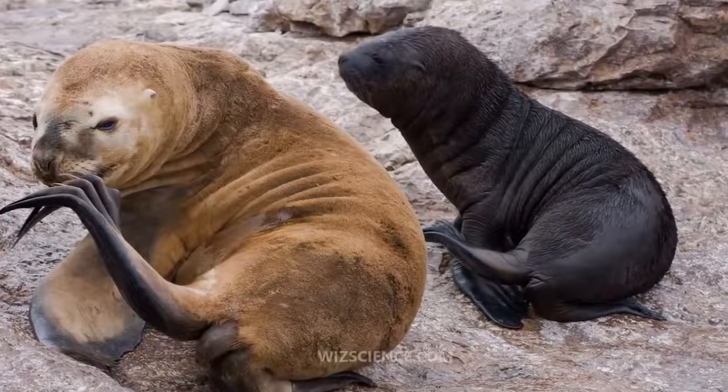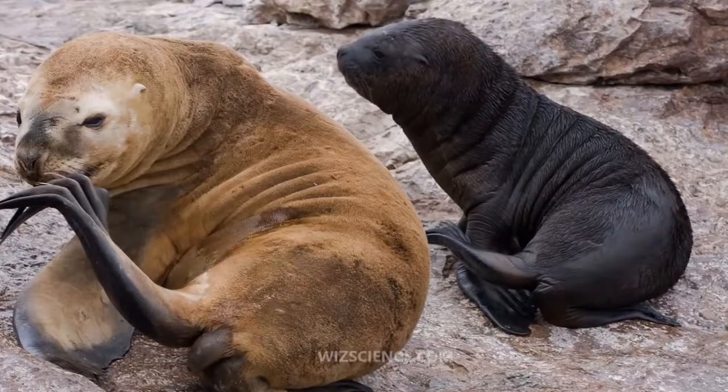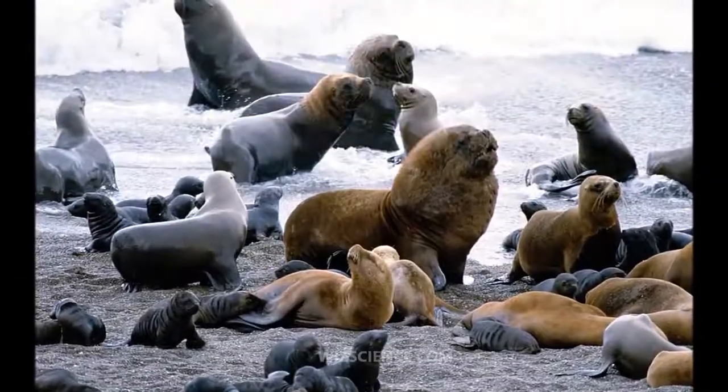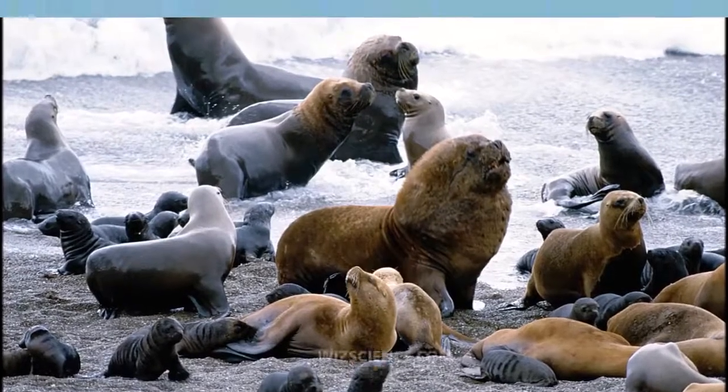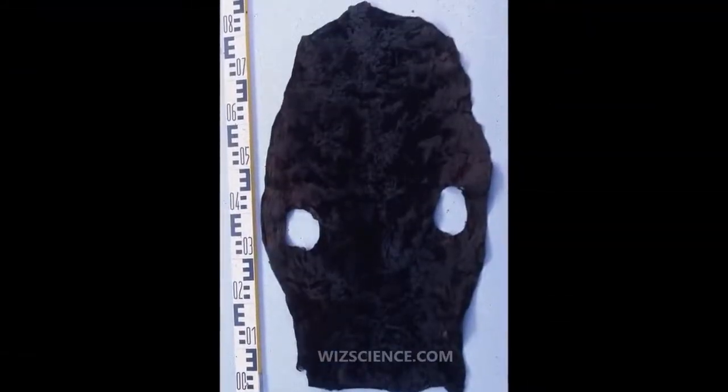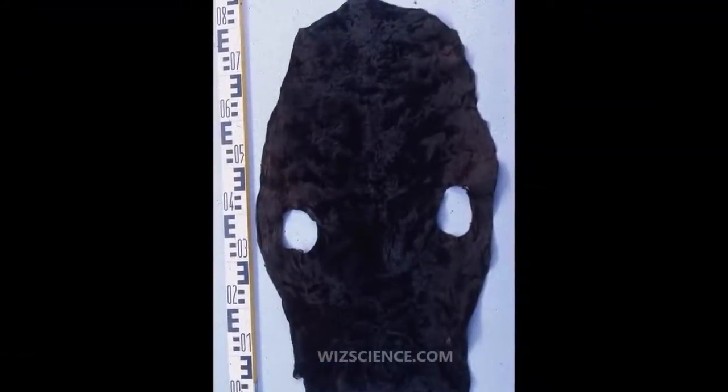The South American sea lion, also called the Southern sea lion and the Patagonian sea lion, is a sea lion found on the Chilean, Ecuadorian, Peruvian, Uruguayan, Argentine, and southern Brazilian coasts. It is the only member of the genus Otaria.